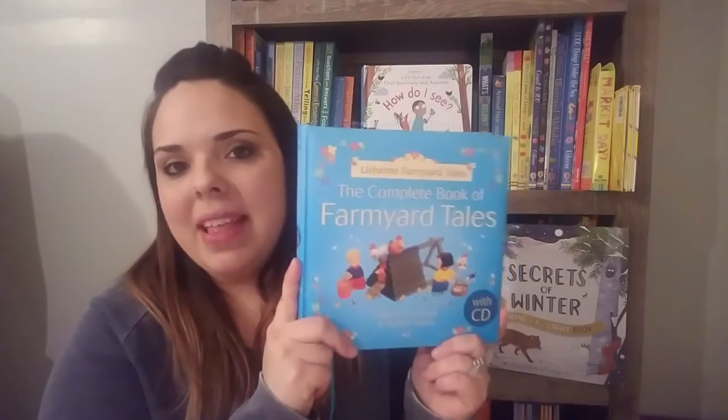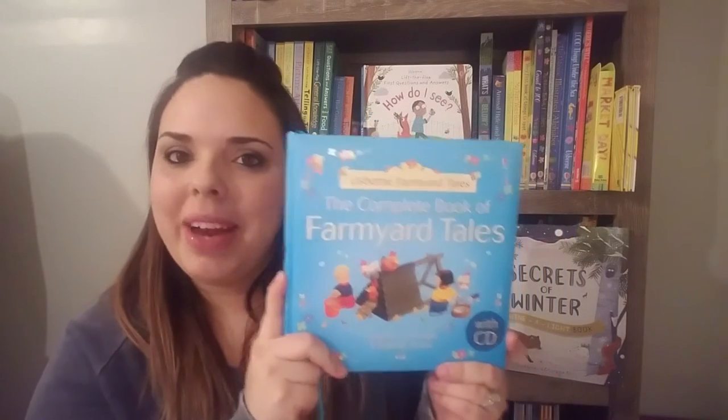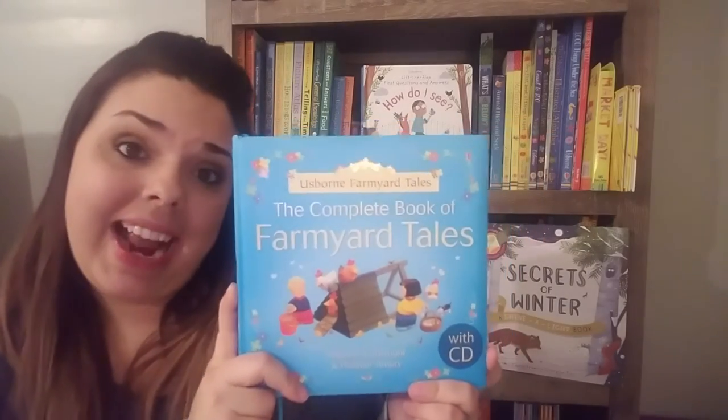The next set I want to talk about is our dual readers — I love our dual readers. We have a lot to choose from. The first one is A Complete Book of Farmyard Tales. We love this one; it's a favorite in our house and great for bedtime stories. It comes with 20 stories and a CD for $24.99. You just can't beat it.